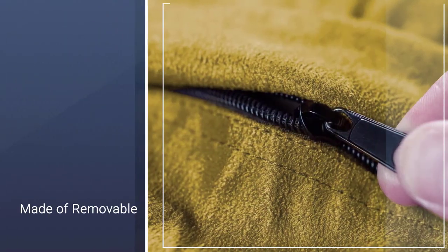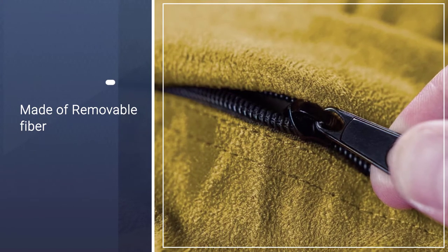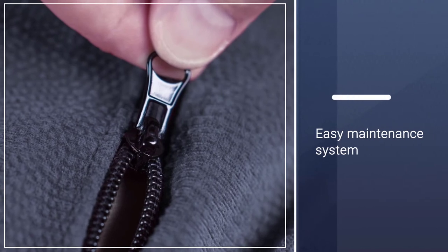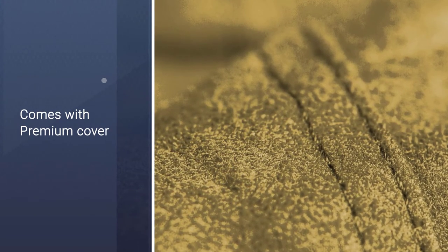The Chill Sack 5-foot option is a perfect mid-range size. It's not too big or too small, and it can comfortably seat up to two people. This beanbag chair comes in a whopping 26 different colors. It has a removable and machine-washable micro suede cover with durable zippers.